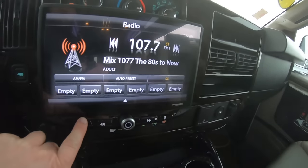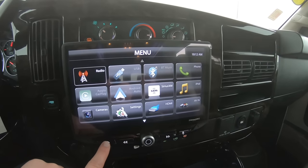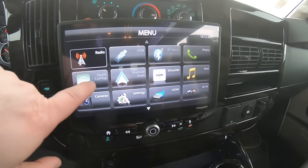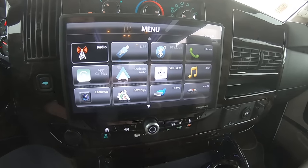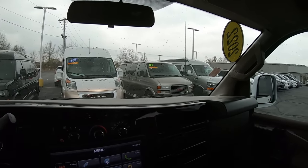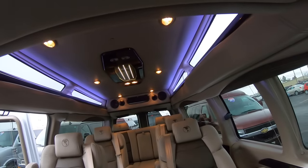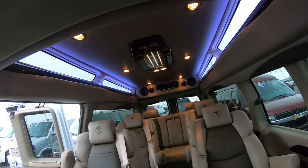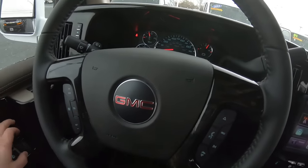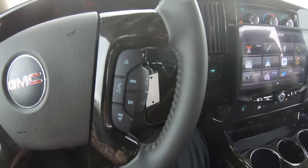Up front they put in a Stinger head unit — it's at least an 8-inch display, possibly 9-inch. It has Android Auto and Apple CarPlay. You just pair your phone to it wirelessly and the nav and everything is displayed right on that. There are climate control knobs for the front, and climate control knobs for the back as well. All of these switches control the different lights in the back. And right there you can see it's got 16 miles on it. Auto headlights and all your normal controls, plus Bluetooth for your phone.